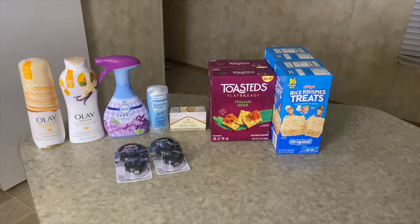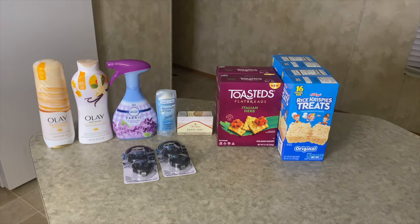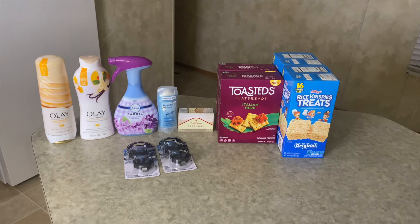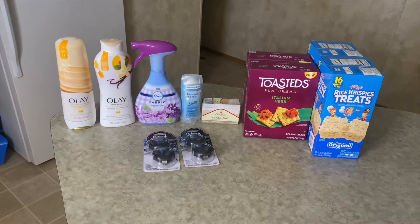Next here is the Toast-Its flatbread crackers for $3.48 each. I got two, making it $6.96. I got back $5 for buying two from Ibotta, and also had a five-cent any-cracker rebate, making this a final cost of $1.91, or just 95 cents each.